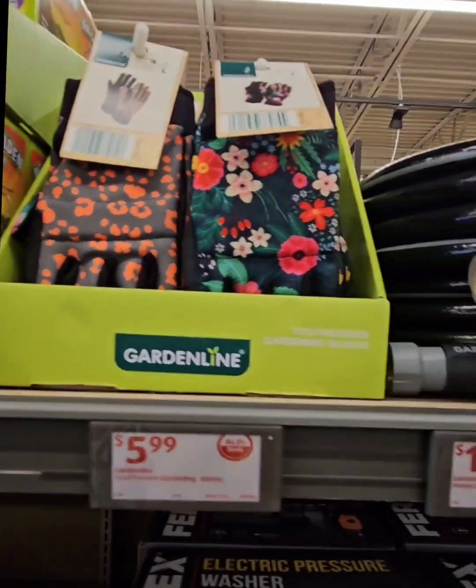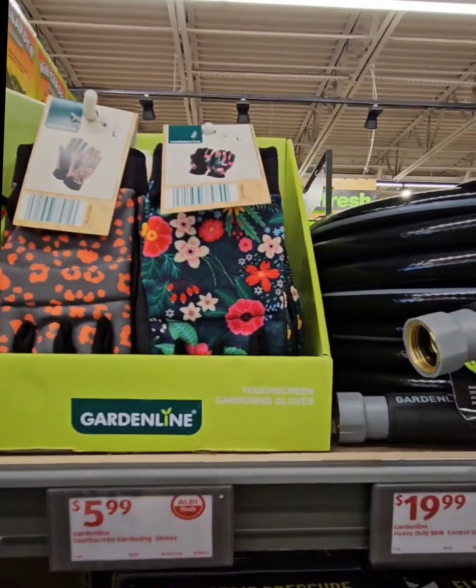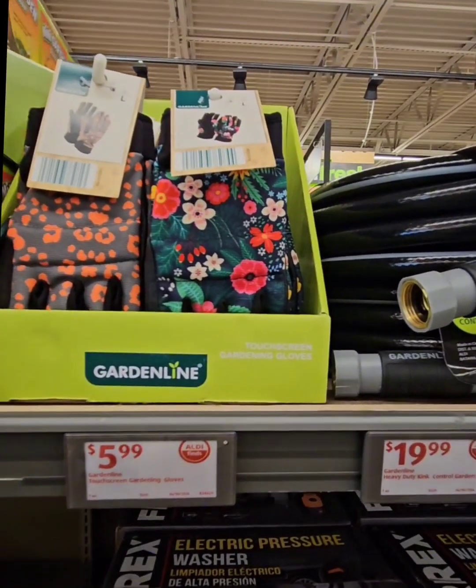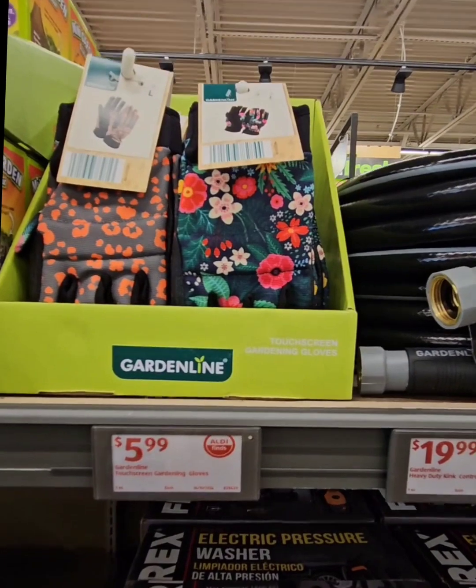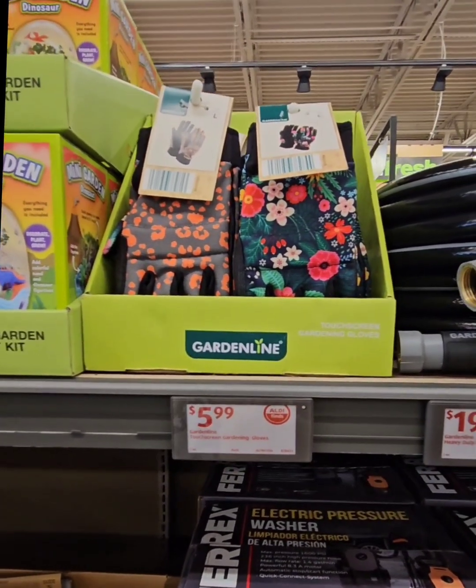Moving right along, they have touchscreen gardening gloves for $5.99. Those are super cool because you're still able to operate your tablets, cell phones, and different gadgets while wearing the gloves. Coming in at $6.99, you definitely don't want to miss out on those.